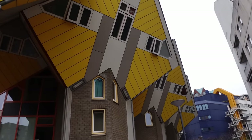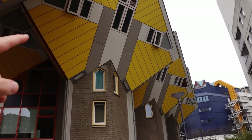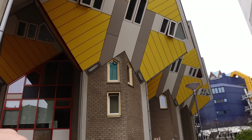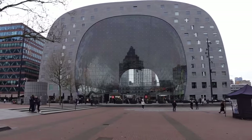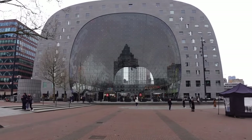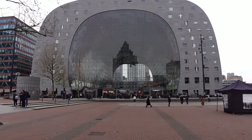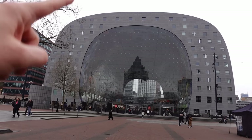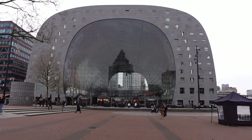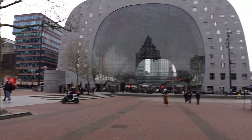I did ask the guy at the place where you paid if there were more levels below - he said there was a little bit of storage but it didn't go further down. So here's the market - it's literally across the road from the cube houses, so you can do a two for one. If you look at the building, all these windows going around are apartments - there might be some offices in there as well. It's a gorgeous building and there's a massive mural inside as well.